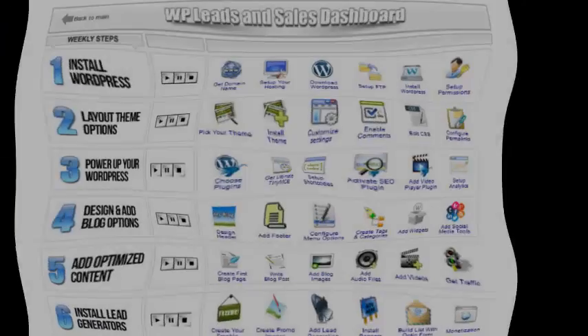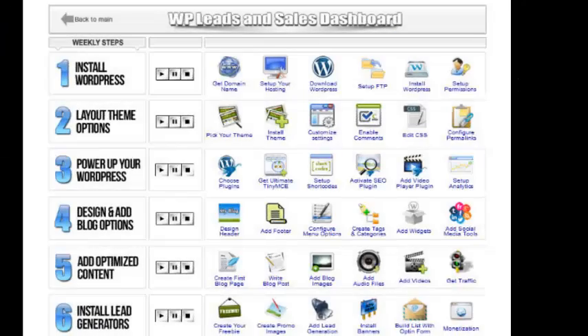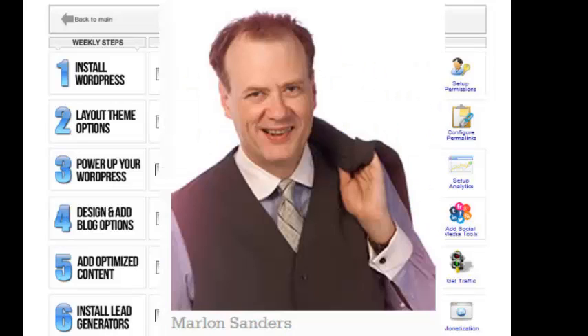Hi, this is Albert Grande. I wanted to do a review of WP Leads and Sales Dashboard by Marlon Sanders. I've been a long time customer of Marlon's. I bought a number of dashboards and they are all stellar, just fantastic.